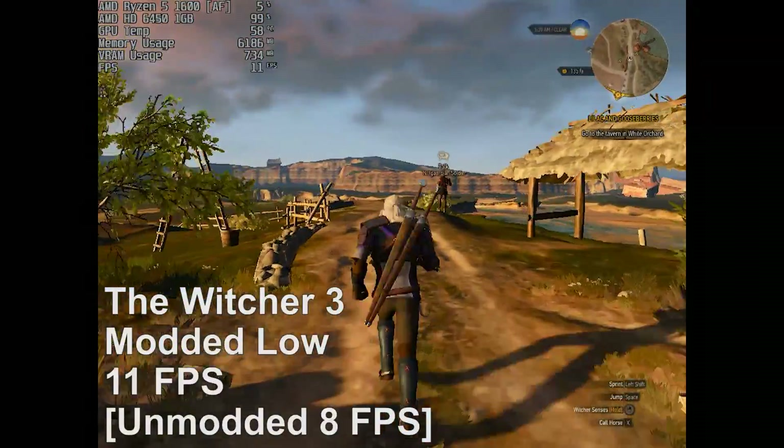And yes, it can still game — well, it will start games at least. Maybe you'll get 5 frames per second, maybe you'll get 10. Some titles will even run with at least 30 frames per second if you turn the settings down low enough. Thanks to DX11 support, almost every title should at least start.